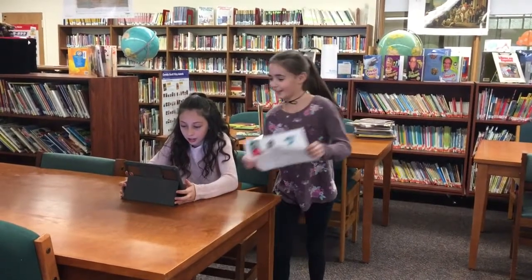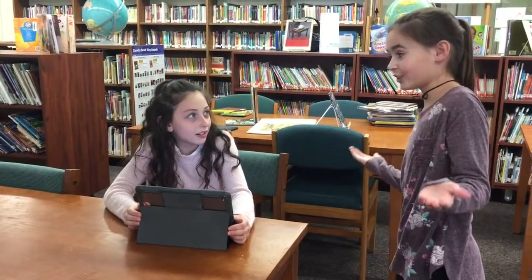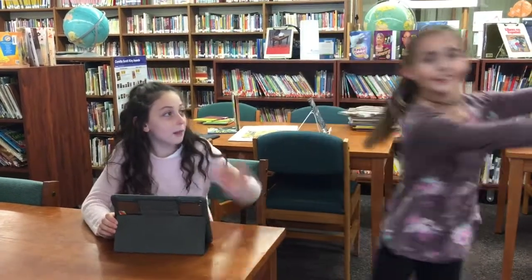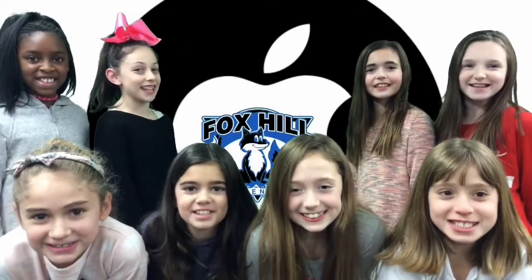Apple genius to the rescue! Move! Done! How'd you do that? I'm an Apple genius of course! Don't go crazy like this one. And remember, you can be an Apple genius today! Bye Apple genius! Thank you! Bye! That's it — I'm going to be an Apple genius too! Show us your genius today!